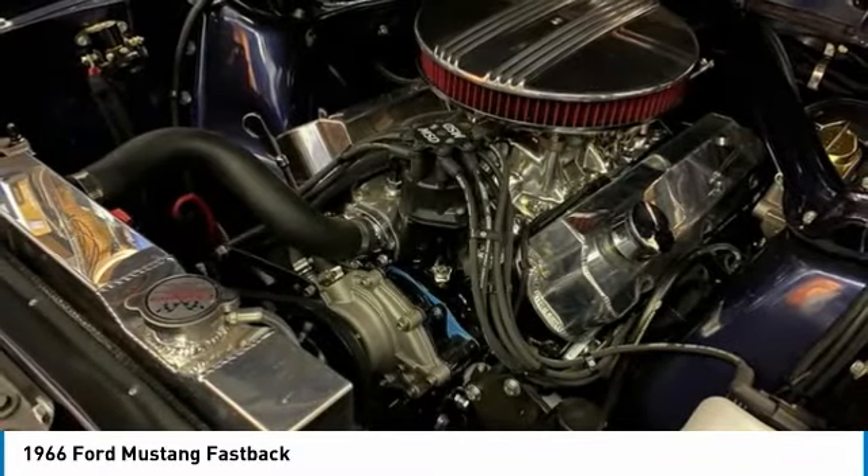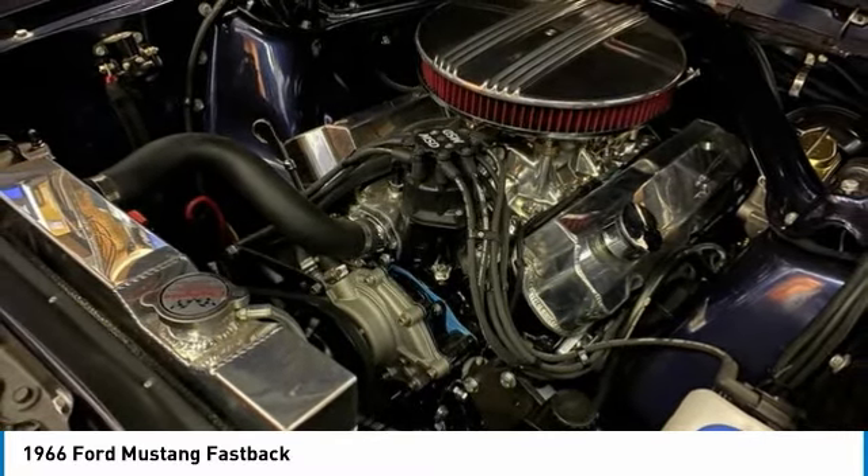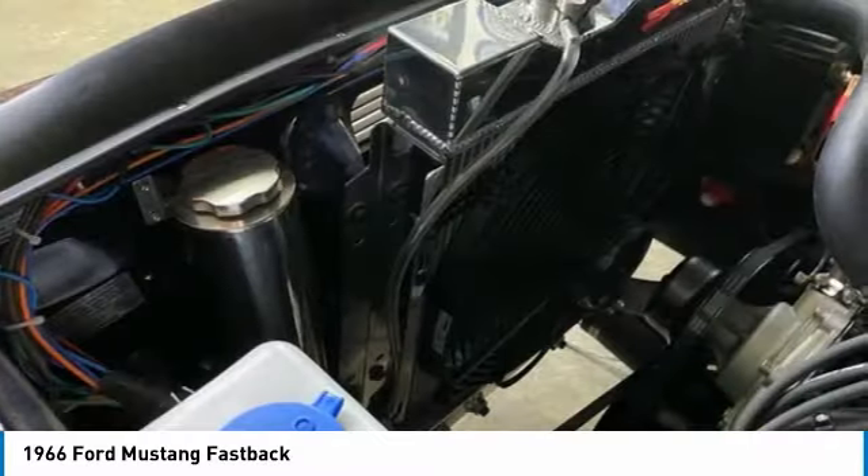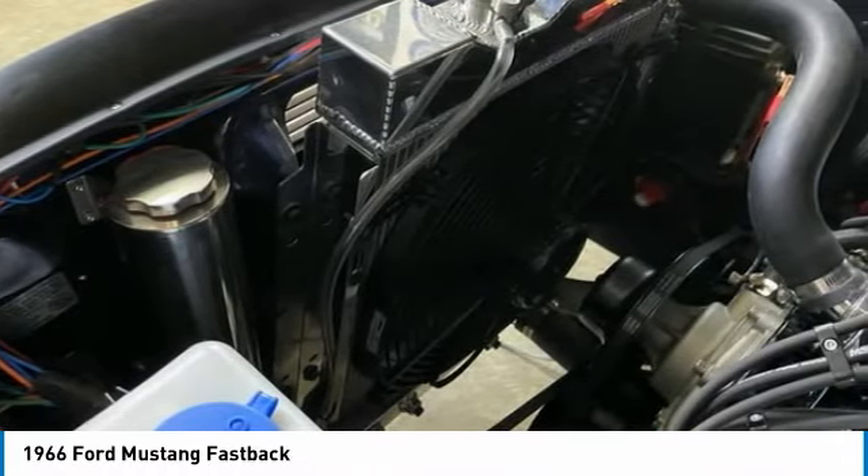If you are someone who appreciates classic charm and style that is laced with power and performance, then you owe it to yourself to check out this Mustang. Call today for more information on how you can get behind the wheel of this adrenaline-fueled dream come true.